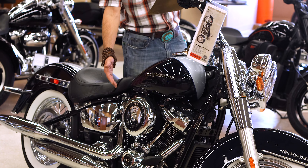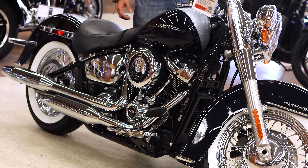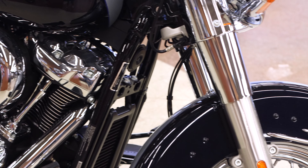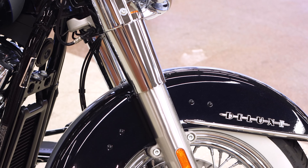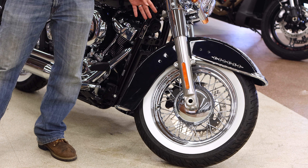Come on over and let's take a closer look. This is the Milwaukee 8, 107 cubic inch engine, which is the heartbeat of this vintage hot rod that can take you through the twisties or across the country in style.